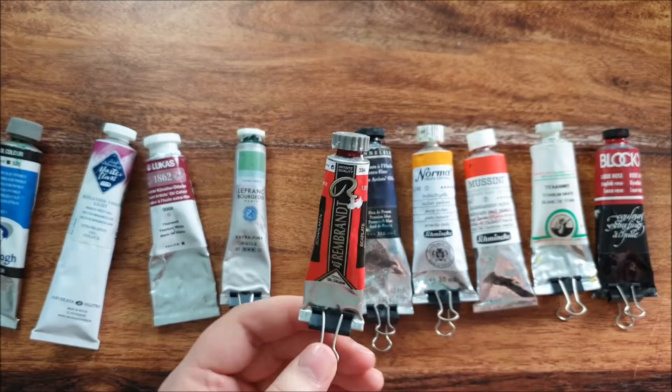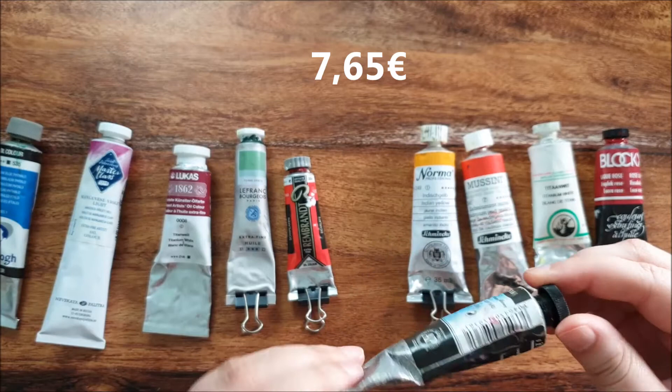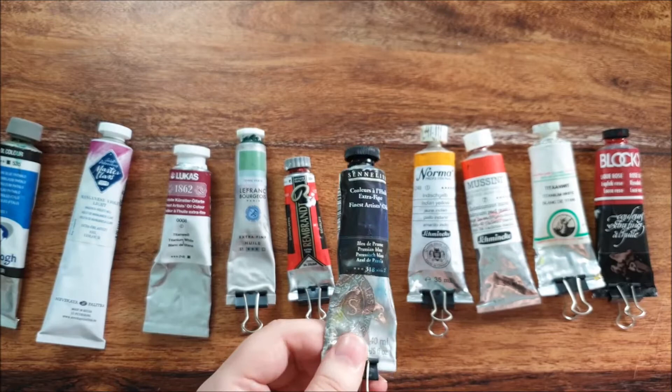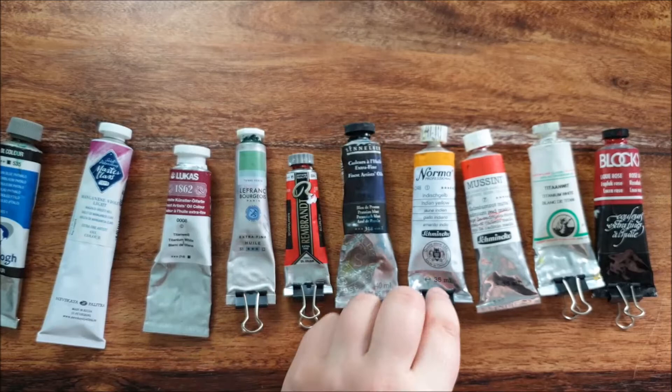Then the famous Rembrandt — great paint, everything is perfect. Great pigmentation, it's as good as the others. Then we have Sennelier, same as the others: good artist grade paint, a little bit expensive for Germany, but also great pigmentation.